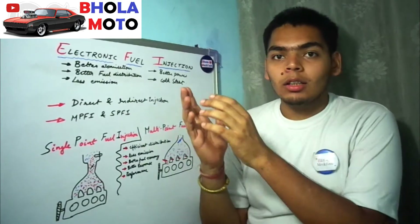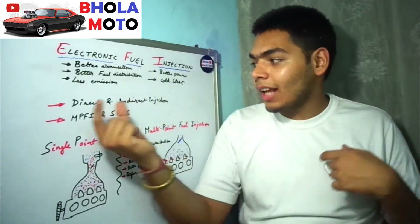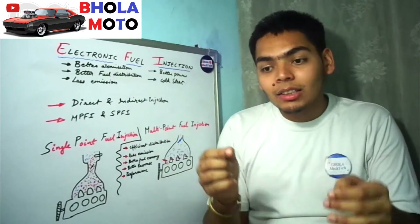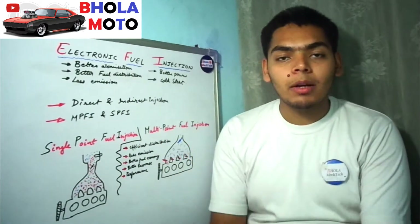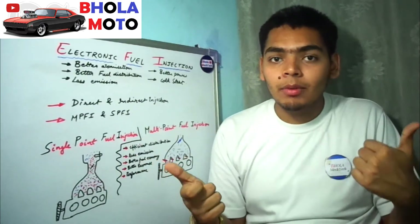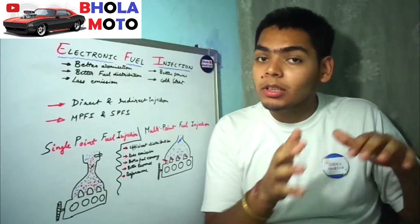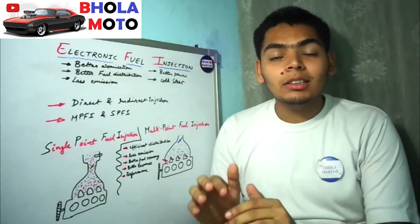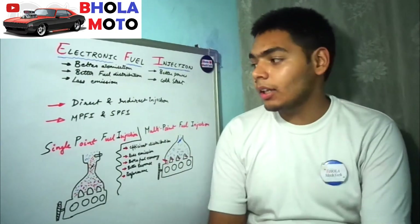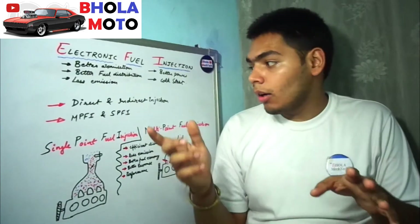The EFI system is classified into two main types: direct injection and indirect injection. Direct injection means the fuel is injected directly into the combustion chamber. An example of direct injection is CRDI, which is for diesel engines. GDI, gasoline direct injection, is the equivalent for petrol engines.